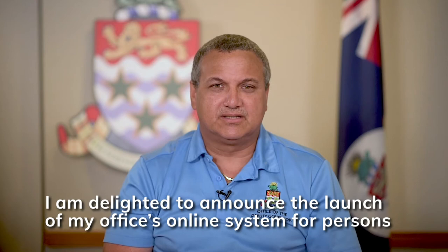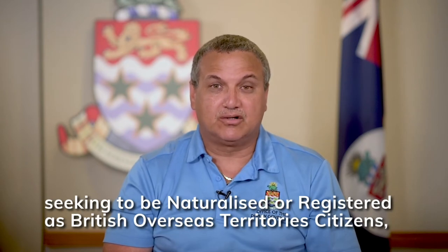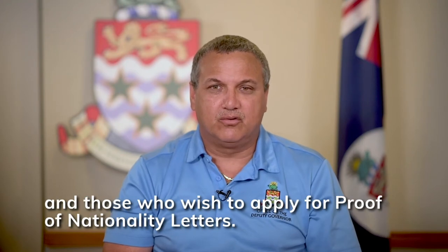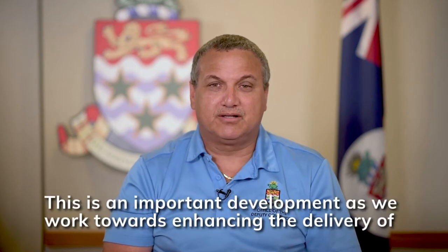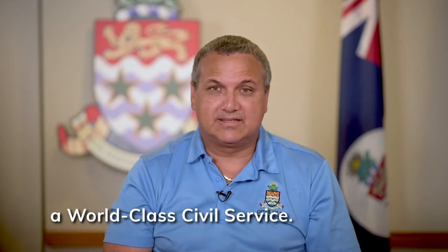As Deputy Governor and Head of the Civil Service, I'm delighted to announce the launch of my office's online system for persons seeking to be naturalized or registered as British Overseas Territory citizens and those who wish to apply for proof of nationality letters. This is an important development as we work towards enhancing the delivery of service to our valuable customers and achieving our vision of becoming a world-class civil service.